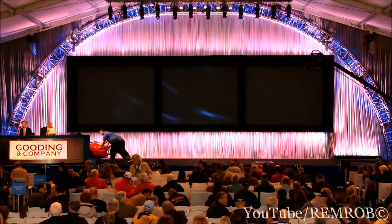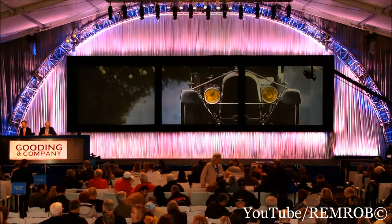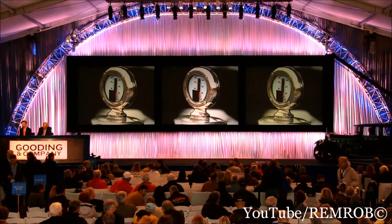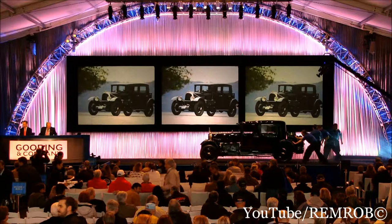Thank you very much. In lot 76 is the 1930 Avion Voisin C14 — a lightweight, nimble, three-wheeled road car, wonderfully unique and irreverently styled.